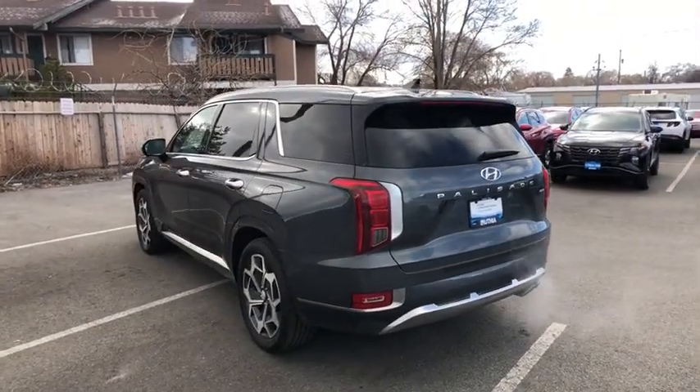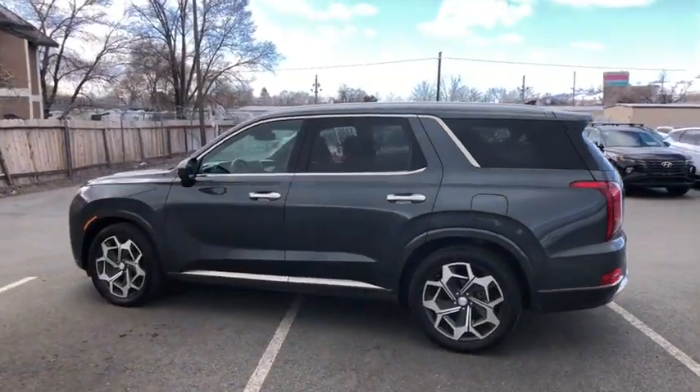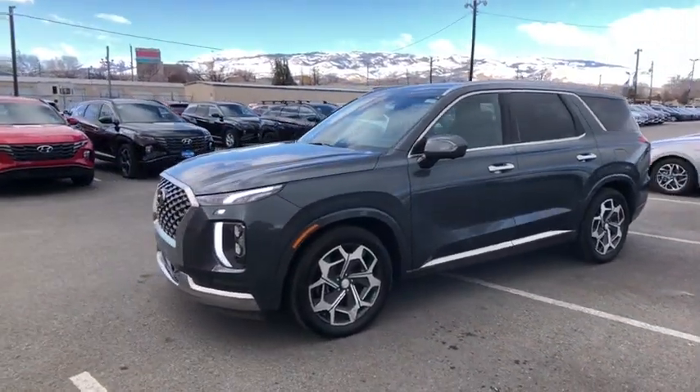This vehicle has less than 20,000 miles. Here are some of this vehicle's great options: power liftgate, power passenger seat, keyless entry, remote engine start, backup camera, and all-wheel drive.